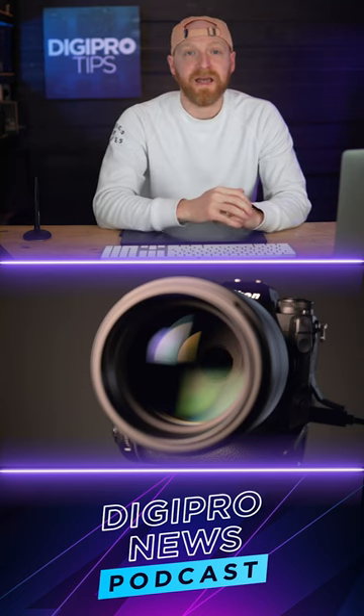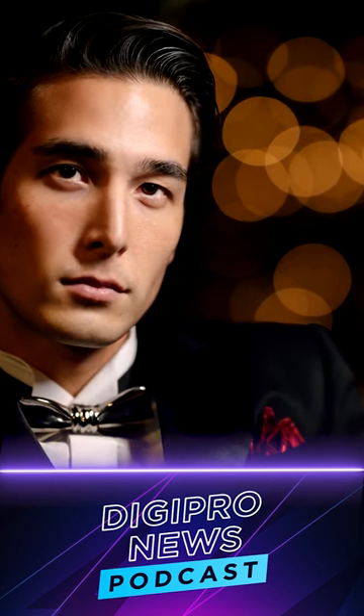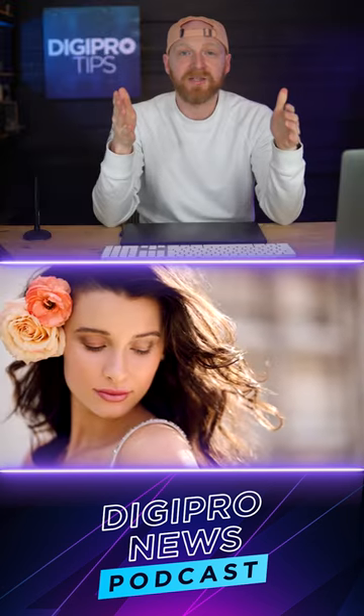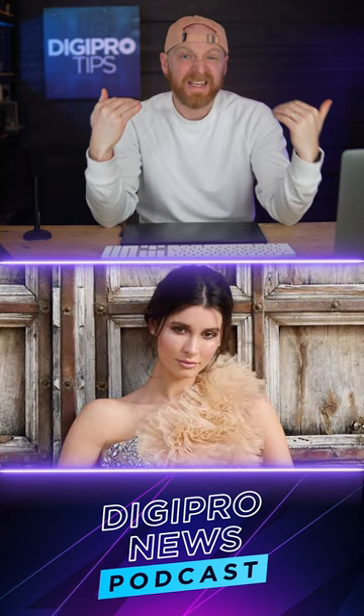The Nikkor Z85mm f1.2s. The bokeh — however you want to say it — is beautiful. I did mention that it would need to be something special, and it's done it. By all accounts, it's done it.